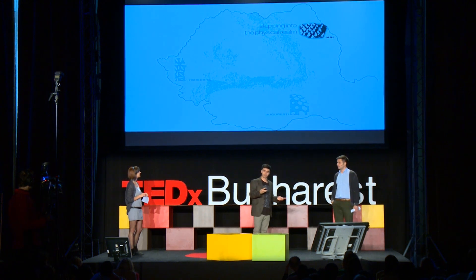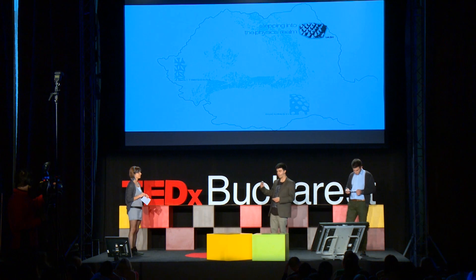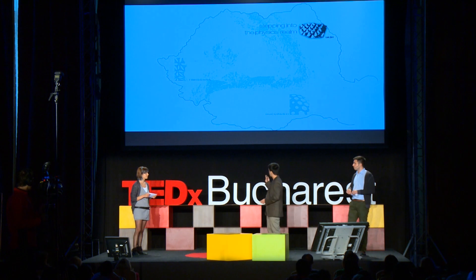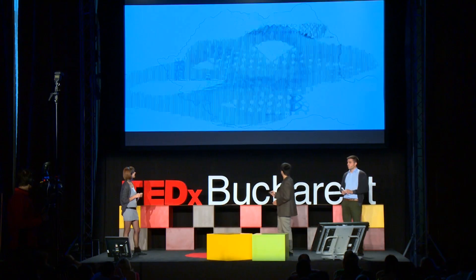Each year the architecture students in Iași build a pavilion on the occasion of a local architecture festival named ARCA. This year they decided to try a generative approach. The pavilion was going to sit in one of the largest plazas of the city, so it would work as an attraction point for the festival, as well as an icon for today's local architecture student community.